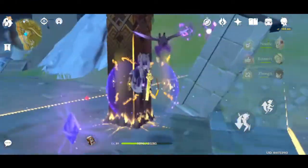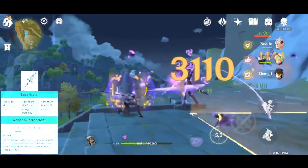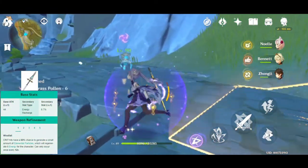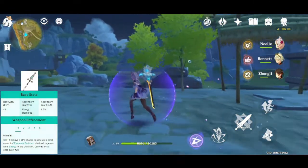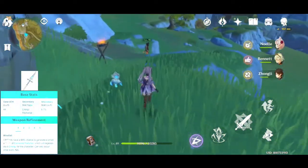And the third option you can use as a support Zhongli is the Favonius Lance. The Favonius Lance will grant your Zhongli elemental particles, which are neutral ones. You can also let your other party members take the elemental particles for more energy recharge.